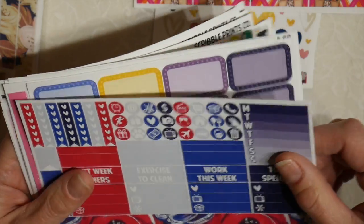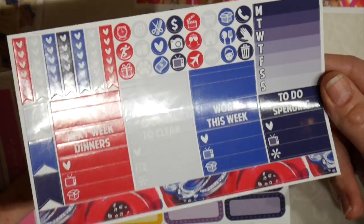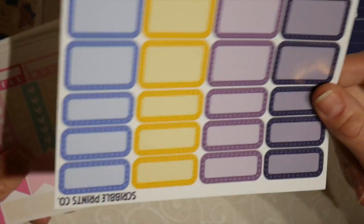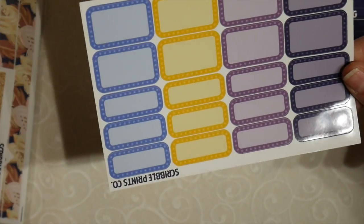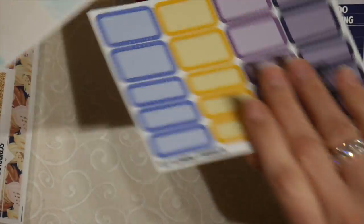I put those off to the side. This is nice — very red, white, and blue. Patriotic. I like that. I thought it might, but it doesn't. I need half boxes. I don't have half boxes. Half boxes and quarter boxes.